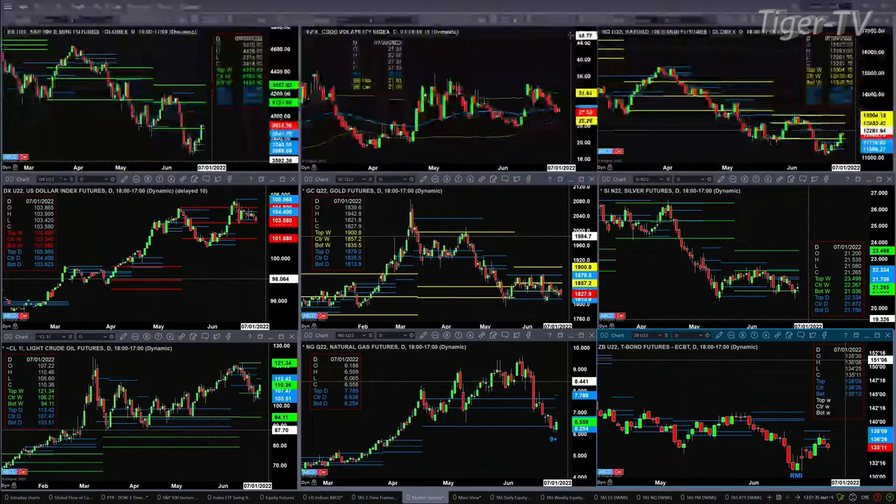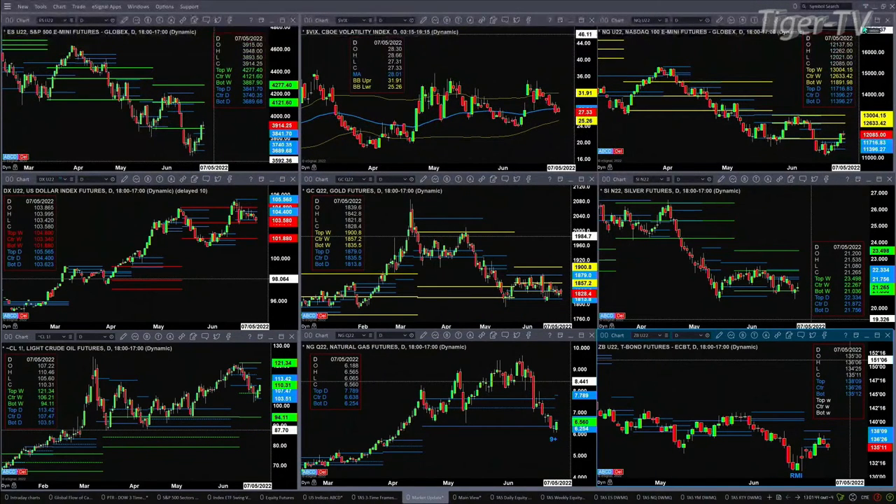The NQ also closed above the top of its daily profile and the bottom of its weekly profile. Its next price target is where the sellers are lined up — that's between 12,633 and 13,004.